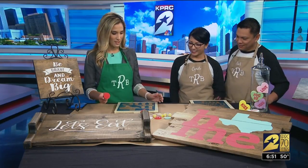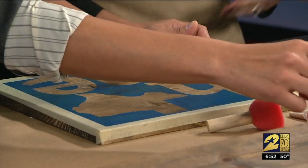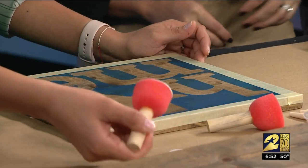Let's talk about Rustic Brush. How long has it been open? It's been open a year and a half, and we have nine locations throughout Houston and twenty-two nationwide.